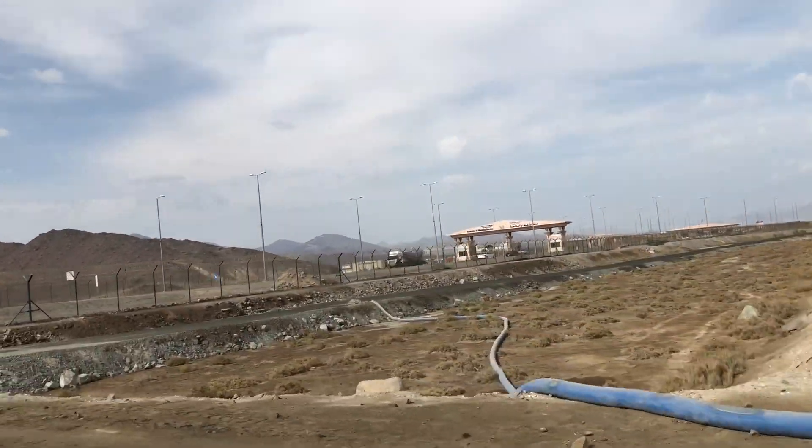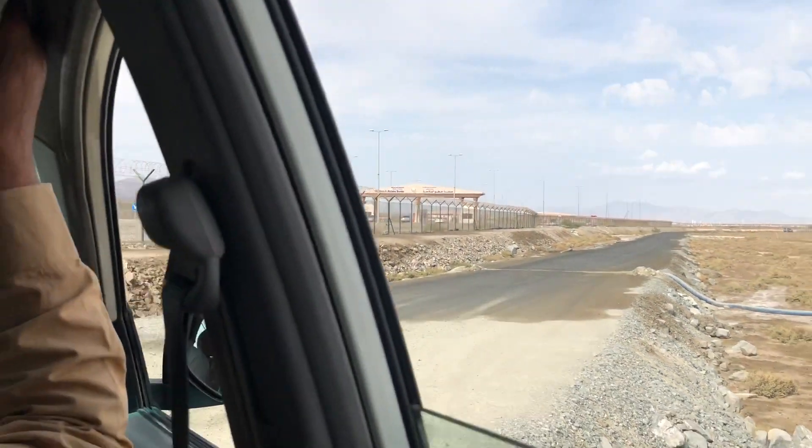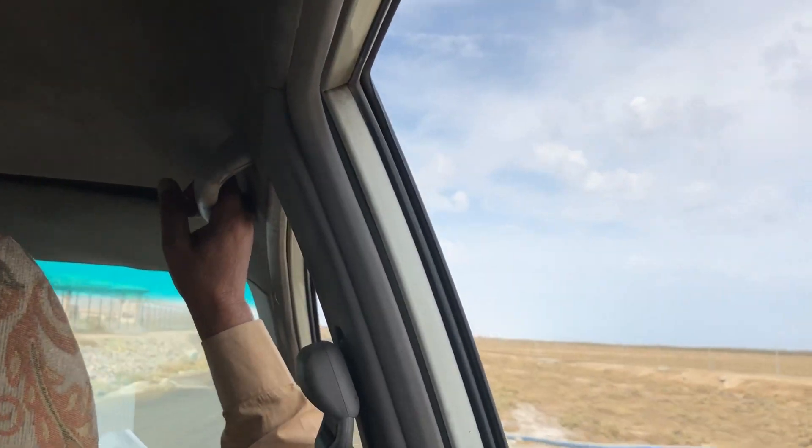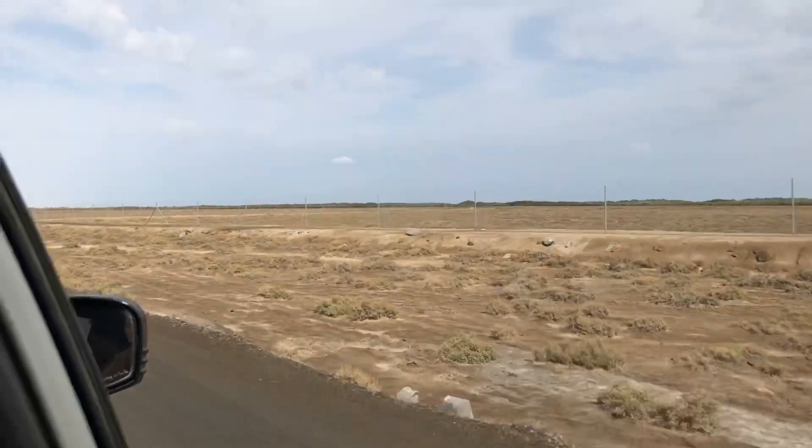Half meter depth. This road is very steep. Wow, this is steep — I don't know.